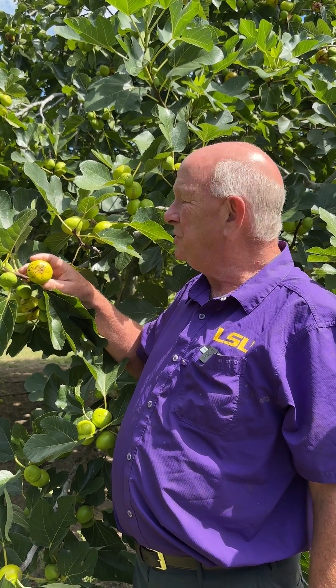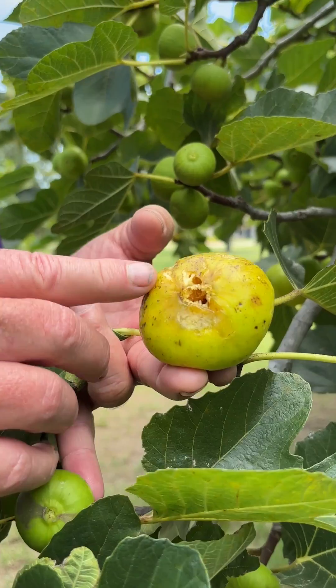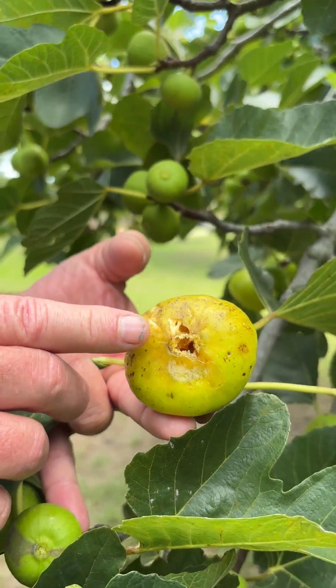LSU Gold is really nice. You can see the very large fruit. The only problem is that it has a very open eye, which is susceptible to spoilage.